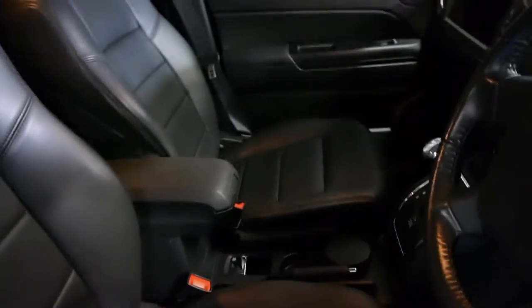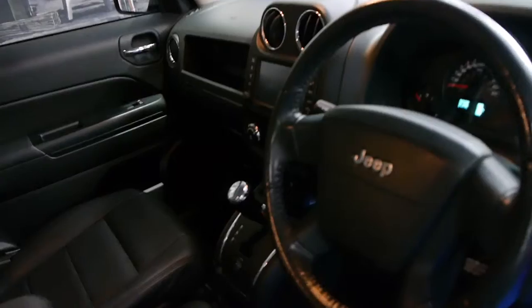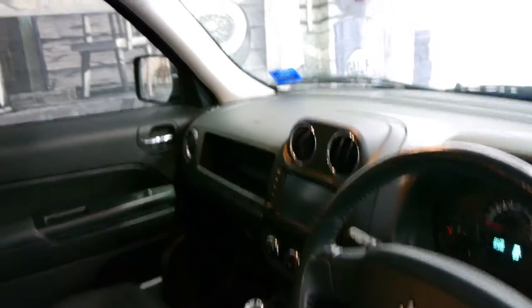This is a four-wheel drive and it looks like it's got a diff lock there as well. It's fully automatic. It's got Bluetooth. Being so well-equipped, everything works perfectly. The air conditioning is nice and cold. The car drives very, very well and has a full service history.